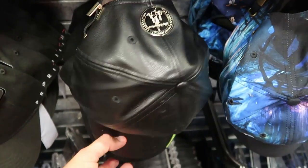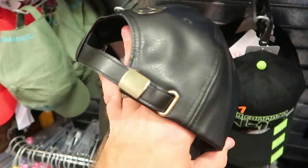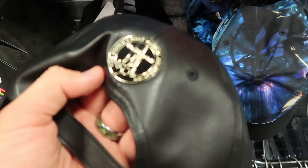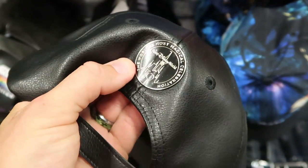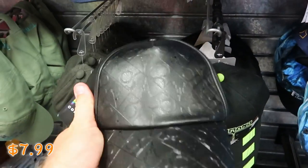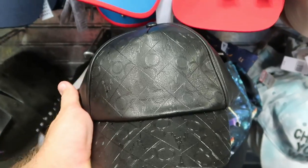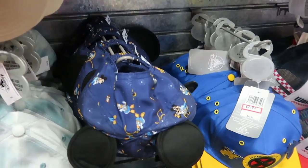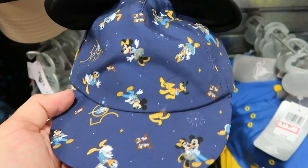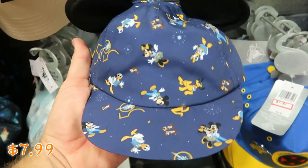They have those leather 50th anniversary hats with the castle and the 50th anniversary all over. On the backside it says 'The World's Most Magical Celebration' with a little charm. I think these were $7.99. They also have the 50th anniversary kids hats with Mickey, Minnie, Daisy Duck, and Pluto — $7.99 from $15.